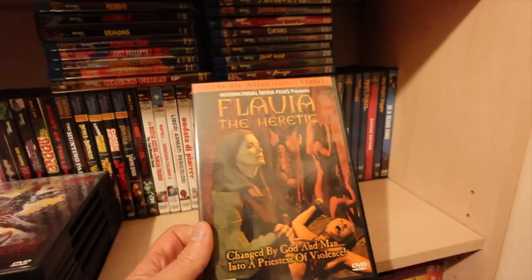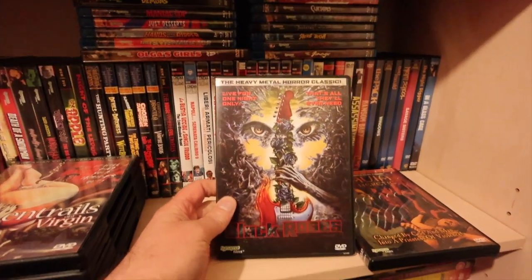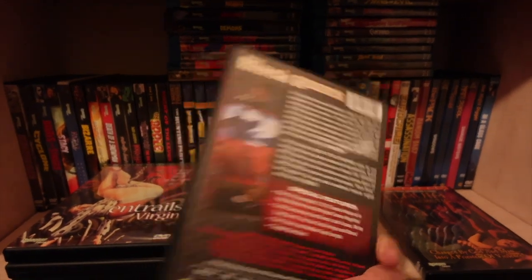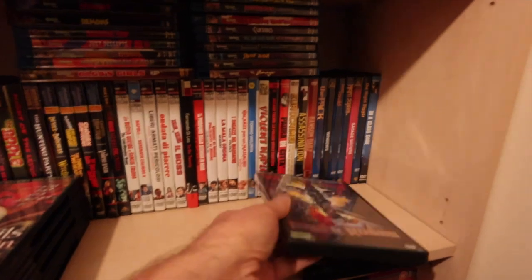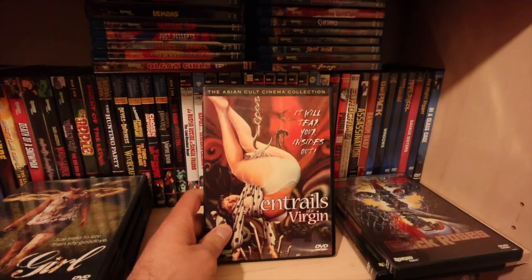Cracking little movie, nunsploitation, good old video shop favourite. Black Roses - I do love these rock music horror things. I'm brought up on rock music. Looking forward to Trick or Treat coming out. Entrails of a Virgin - fully uncut.